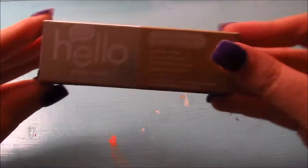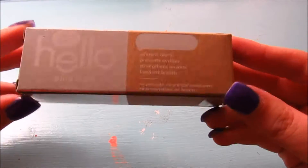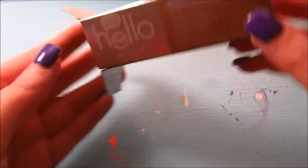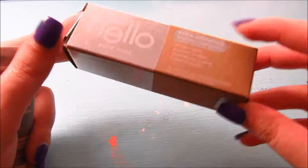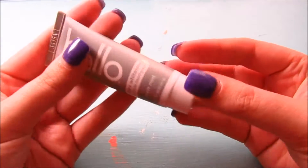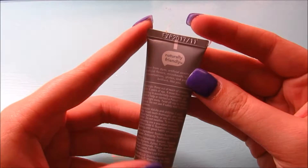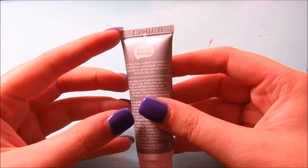Next I have the Hello Extra Whitening Fluoride Toothpaste in pure mint. I've never heard of this brand. It whitens teeth, prevents cavities, strengthens enamel, and freshens breath. I actually have braces right now so I can't use whitening toothpaste, but I'm getting them off in about six months — April 2017 — so I'll definitely try this. It has no dyes, no artificial sweeteners, artificial flavors, microbeads, preservatives, gluten, or peroxide.